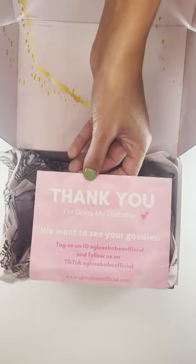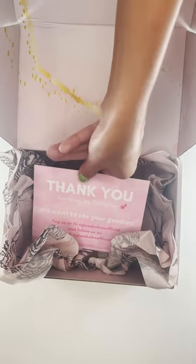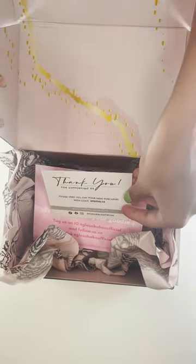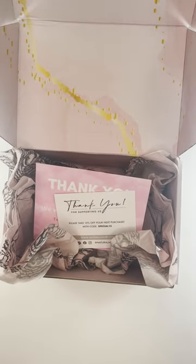Second, including something as simple as packaging inserts can make your customers feel appreciated for choosing your business. This can be achieved by using thank you cards.